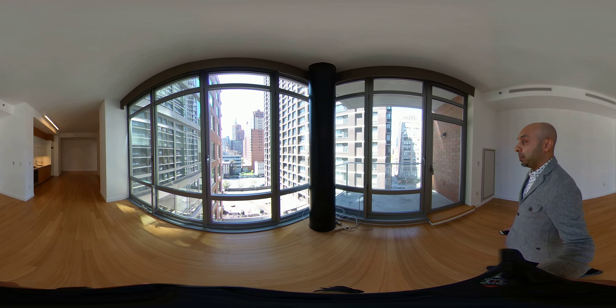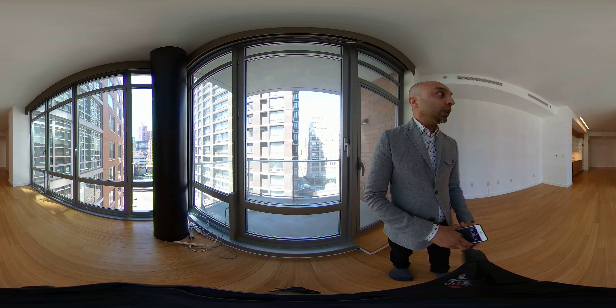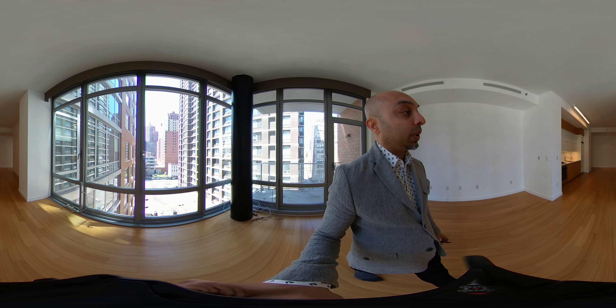The living room also has a balcony. The balcony has electric as well and does face north and west. As we pan back to the living room space, you will notice that the living room is quite large and it does have a separate dining area.